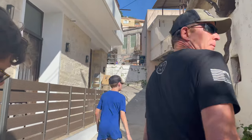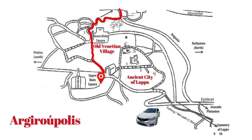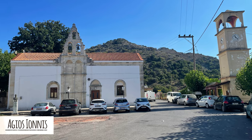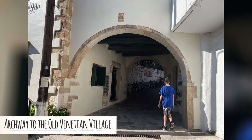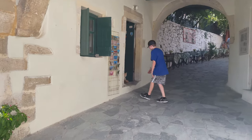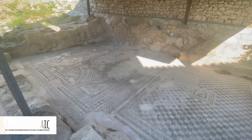We walked up the hill towards the car and stumbled upon the entrance to the old Venetian village and the ancient city of Lapa. The guidebook said to find the village church with a filigree clock tower, and there you find the archway to the Venetian village. Beyond the archway are shops selling lotions made from local avocados. If you go clockwise, you see the second century Roman floor mosaic.